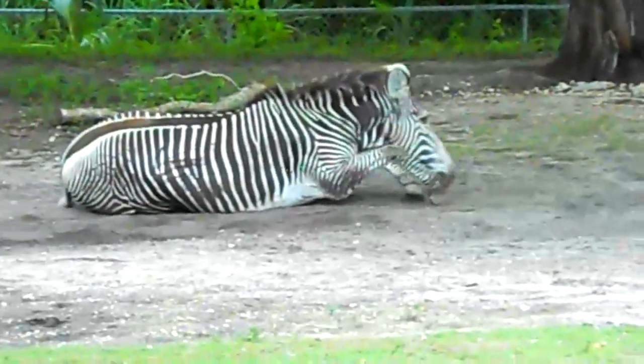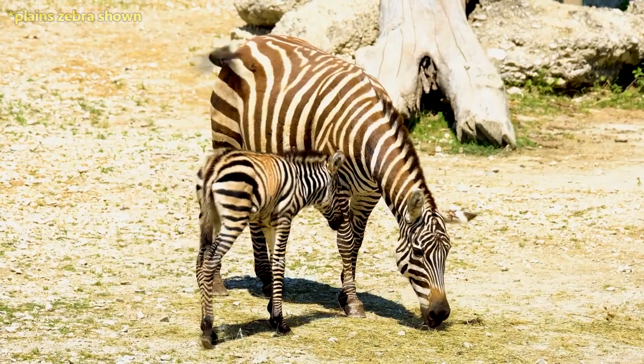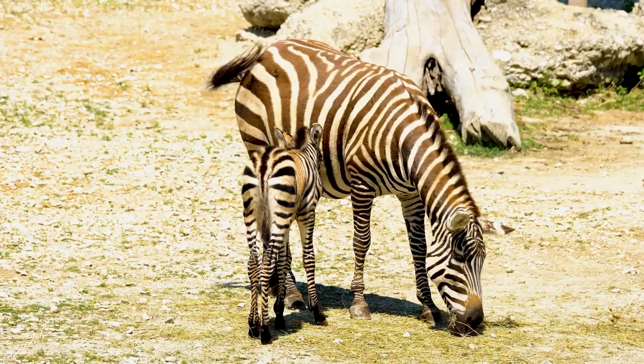Imperial zebras, on the other hand, don't form these close attachments. Females and their young are nomadic, while males defend a territory. Females wander through a male's territory and take up residence for breeding and giving birth, but then move on when their babies are ready.